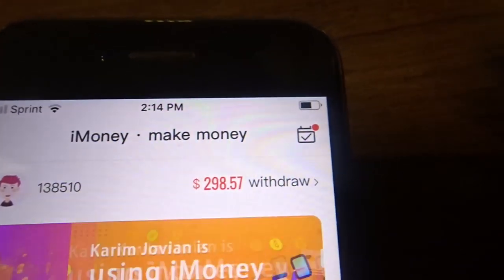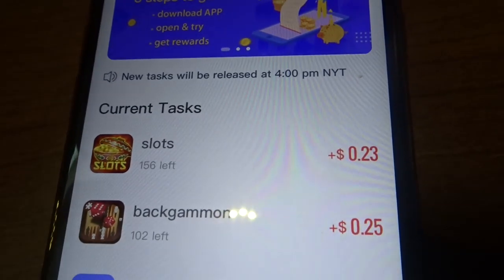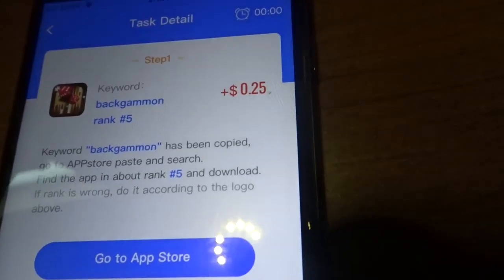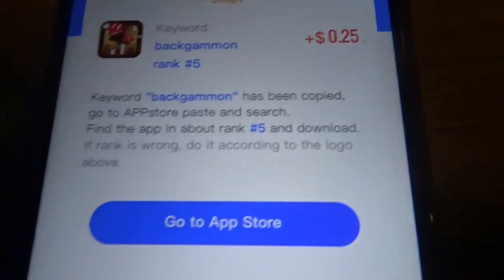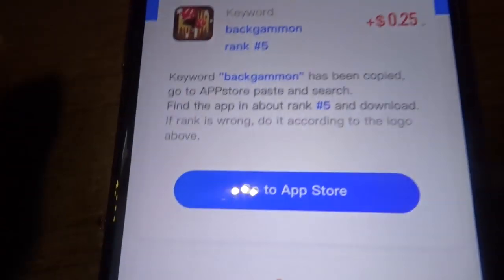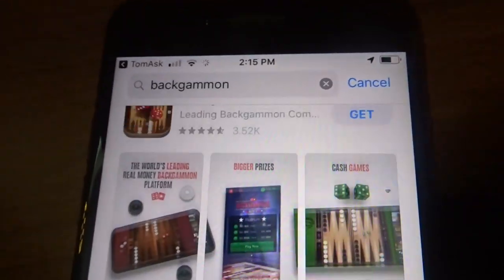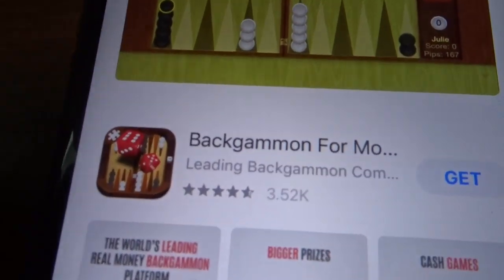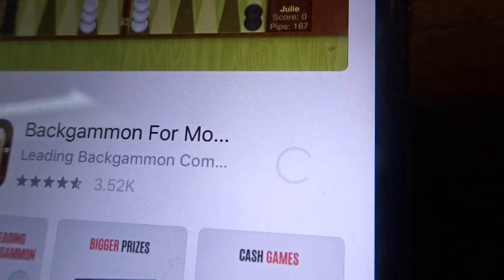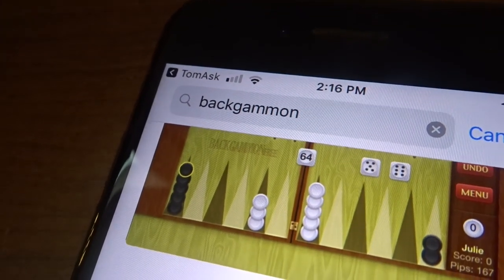I'll get my balance to $300 by downloading a couple of these tasks and using them for three minutes, then I'll do a withdrawal. I'll try a task first — they tell me what I need to do, I do it, and I receive my 25 cents. You basically just click the link, go to the App Store, and it copies successfully and sends you over. I look for the app identical to the one from iMoney, also known as Tom Ask, install it, and put my information in.